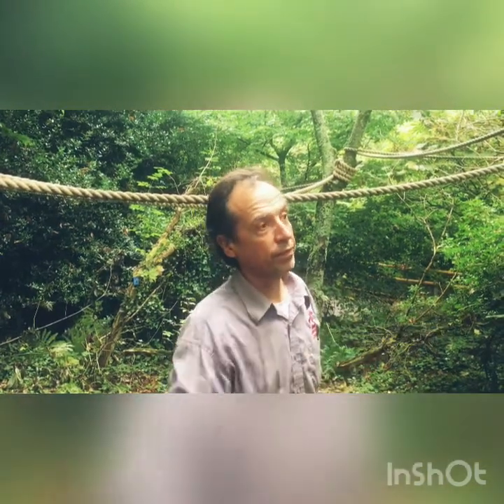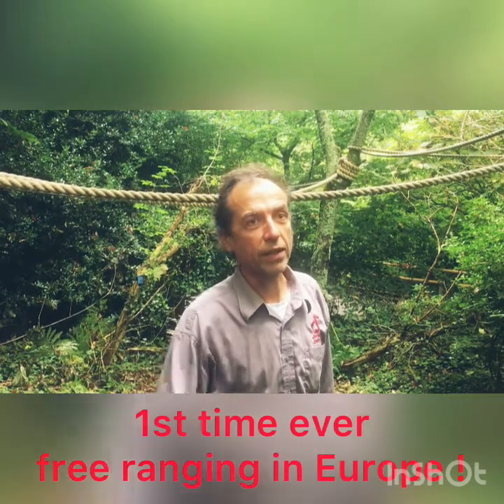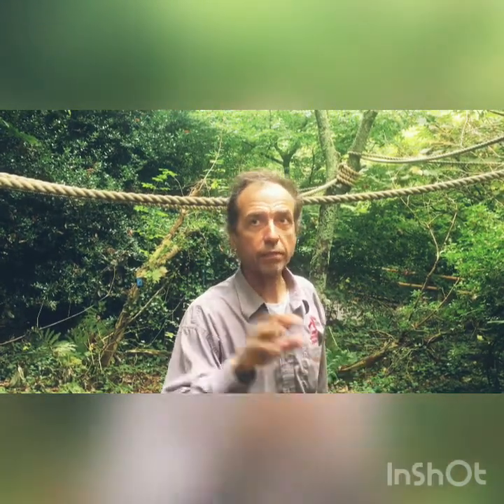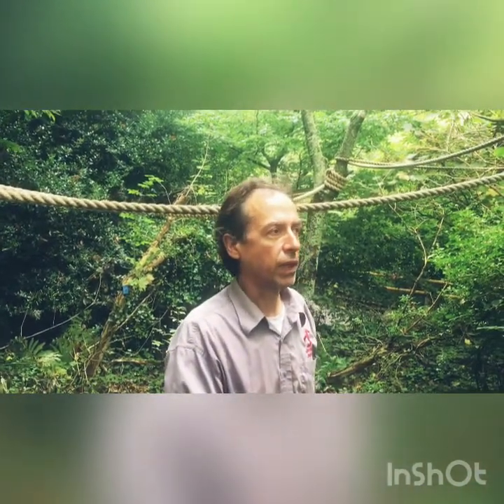This is the first time that a free-ranging situation for this species in Europe that we know of, so it's really quite exciting. We hope to run these two male titi monkeys with our silvery marmosets and our pied tamarins that are also in this woodland, because marmosets, tamarins, and titi monkeys do form mixed-species associations in the wild, so there's no reason why we can't do it in theory.